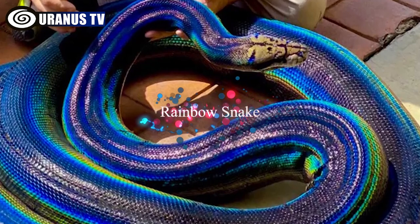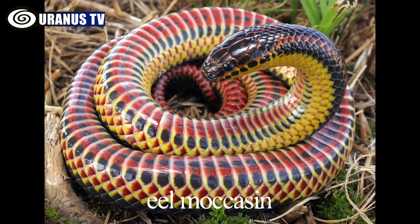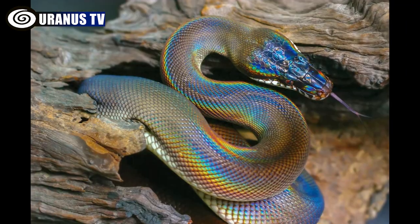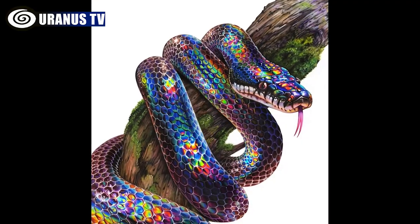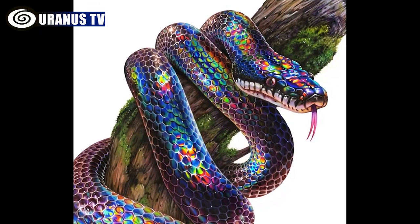Number 1: Rainbow Snake. The rainbow snake, also called the eel moccasin, earns its name with mesmerizing colors on its sides and belly — bright red, yellow, black, brown, and orange. Primarily aquatic, it hides in marshes and swamps of the southeastern U.S., showing surprising docility toward humans.